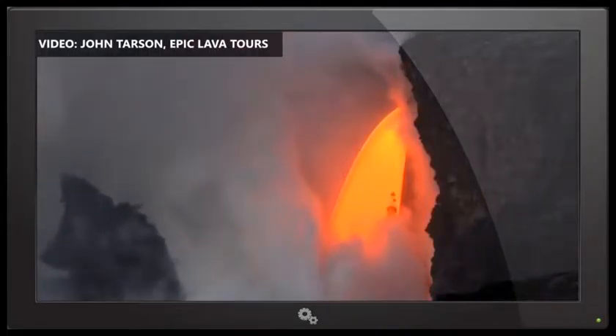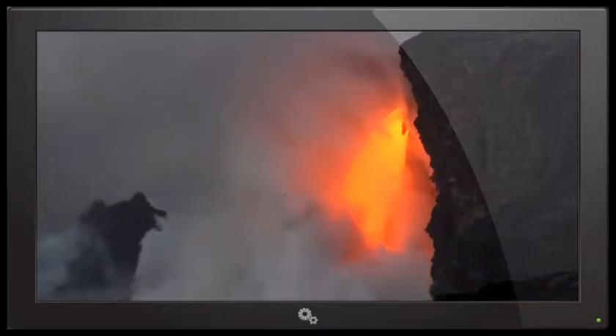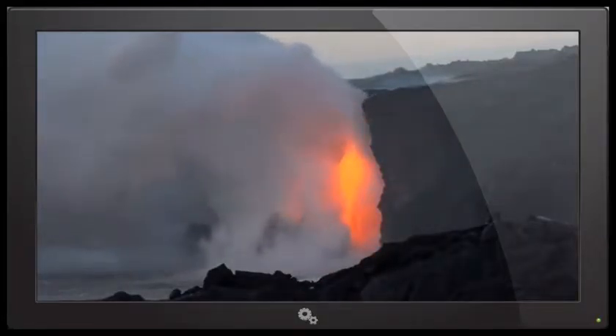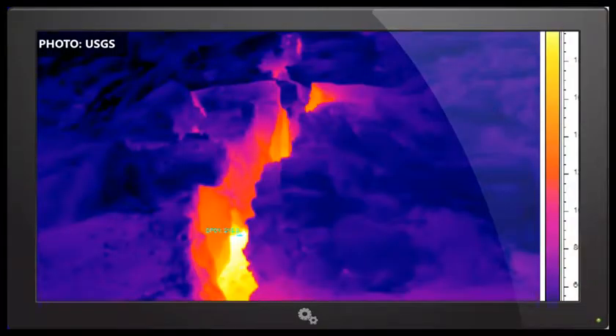And of course there's the possibility of collapse. Currently, a thermal image of the entry area that we posted on our webpage shows that a section of the sea cliff in the immediate area of the ocean entry had a hot crack parallel to the shore. That suggests that the block around the ocean entry itself could be very unstable and could collapse.